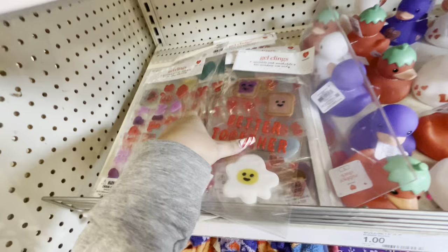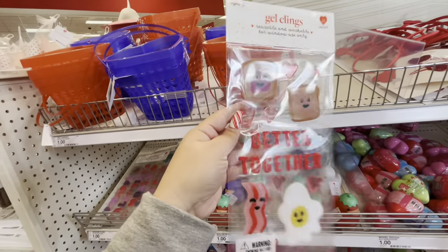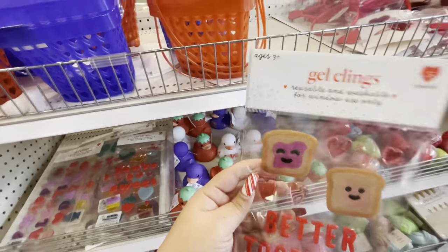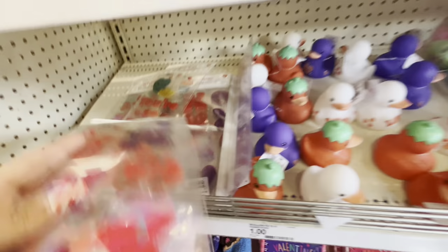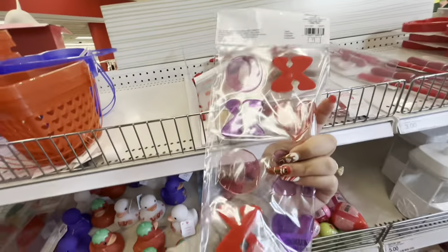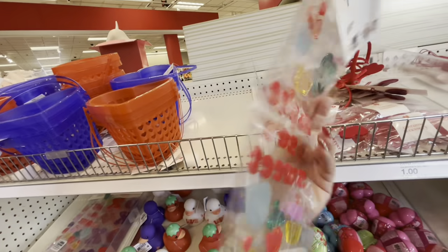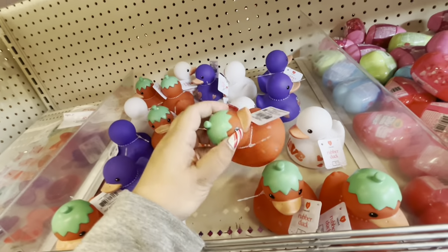Oh my gosh, look at these window clings! Are they a dollar? Yes! This is so cute — it has bread, bacon, and eggs. That's going in the cart. They have other ones too — there's XOXO and one that says 'You're So Sweet.' I think I'm gonna take the cupcake one as well.